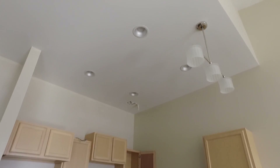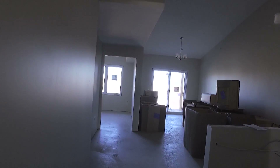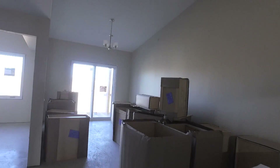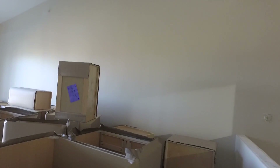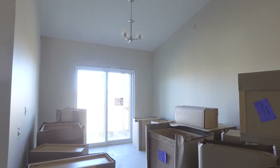Each unit has its own heat pump for heating and cooling. This is one of the two-bedroom units at a little over 900 square feet, with open dining, kitchen, and living areas. The cabinetry has just arrived and has not been installed in this unit yet.